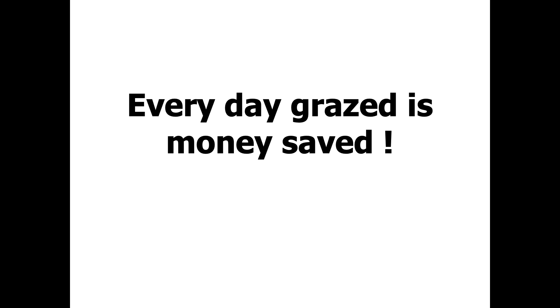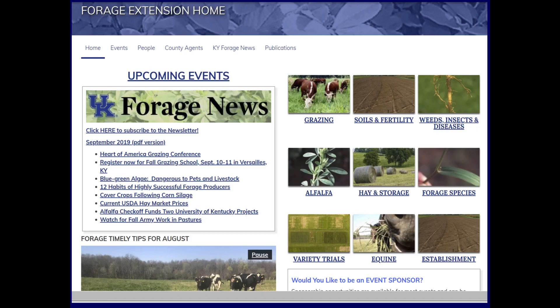Every day grazed is money saved — it's not universally true, as Greg will mention tomorrow, but most days that is true. I encourage you to look at our forage extension website — just Google 'KY forages.' By coming to this grazing school, we'll send you Forage News in an email — just let us know if you don't want it. It's a monthly newsletter, and you can also see upcoming events on the site.